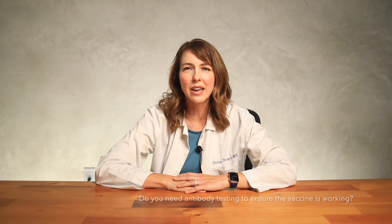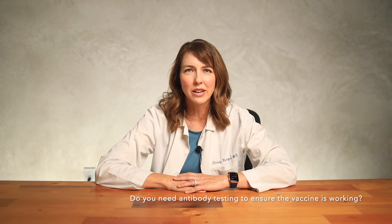Hi and welcome to another edition of Your Health with Dr. Christy. My name is Dr. Christy Reisinger and today I'm going to answer the question of whether you need to get antibody testing after your vaccination to ensure that it's working. Well, the short answer is probably no, but there are some situations in which it may be helpful, but you need to ensure that you get the right type of testing and at the right time. So let me explain.